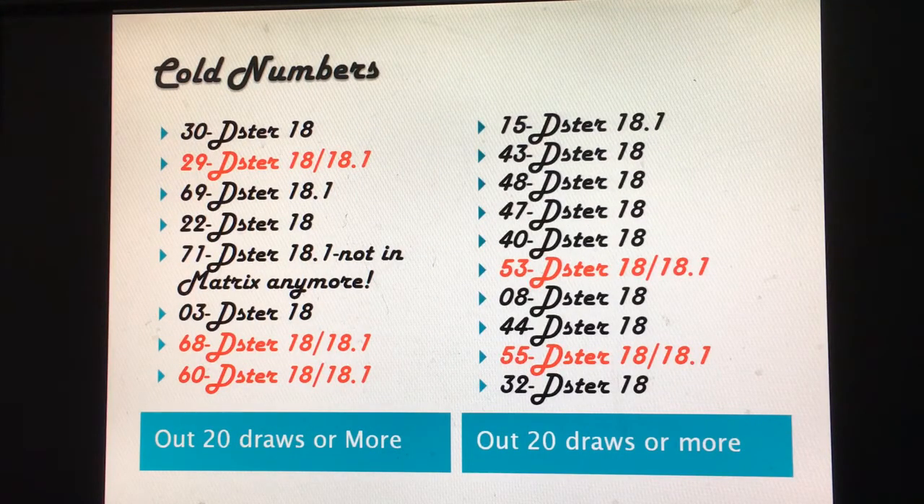You can pick one cold number to put on all your tickets, which I like, because cold numbers have a higher chance of coming out more often since there are fewer numbers — cold numbers come out more frequently. Pick one cold number on all your tickets, which guarantees you two numbers. If the teen range comes out and the cold number comes out, you're guaranteed one to two tickets with at least two matched numbers.